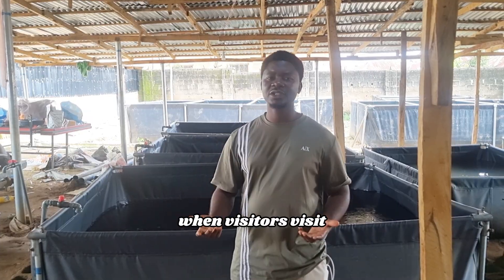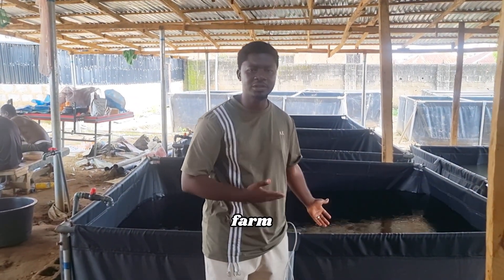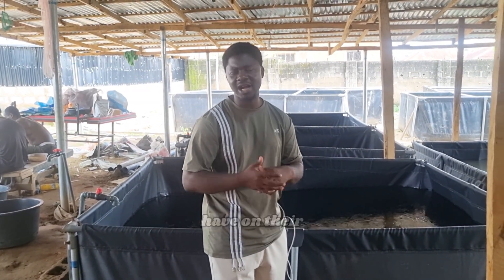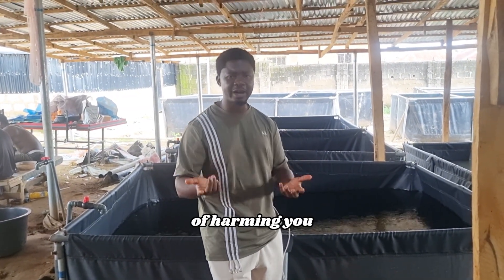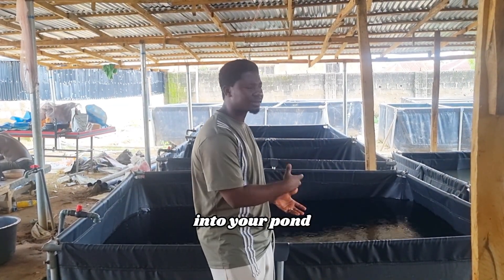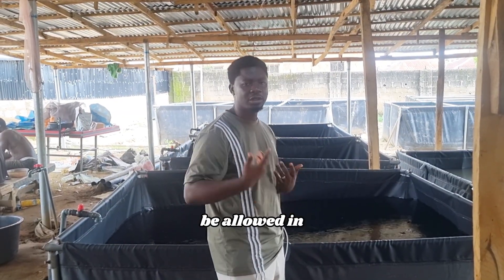When visitors visit your farm, whether it's just to look around or whatever, you don't let them dip hands directly into your ponds because you don't know where they're coming from. You don't know what harmful organisms they have on their hands. Even though they have no intention of harming you, you don't let them dip hands into your ponds to catch fish. That should not be allowed in your farm.